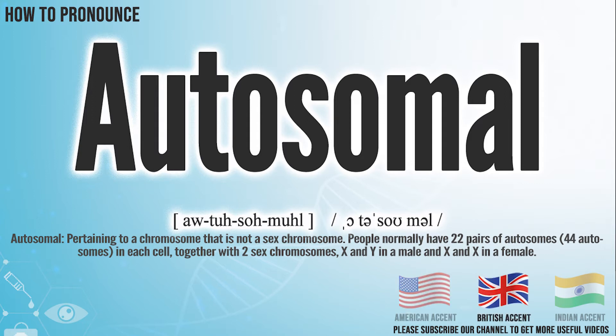In the British accent, it pronounces autosomal. Autosomal.